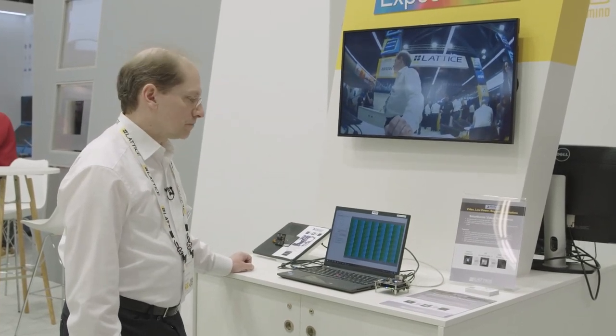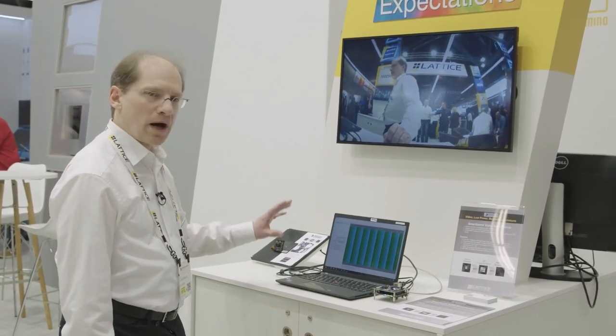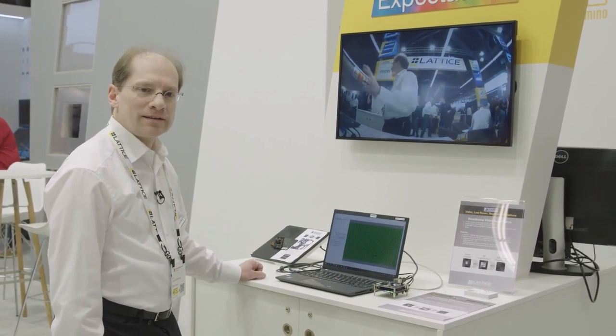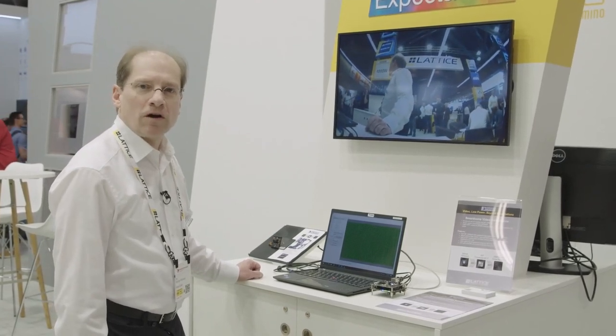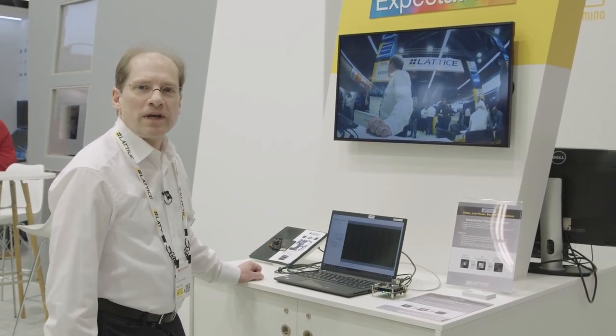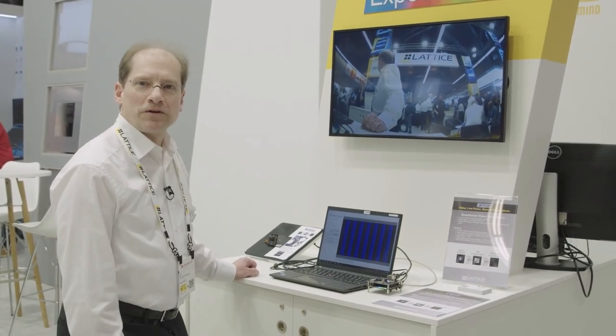And these are the two main parts we are showing here. More information you will find on our homepage at www.helionvision.com. Thank you for your attention.